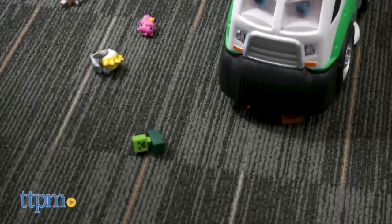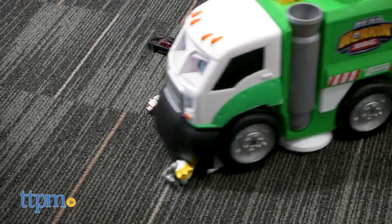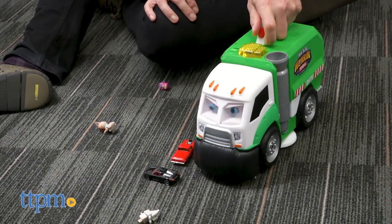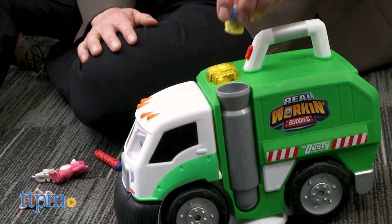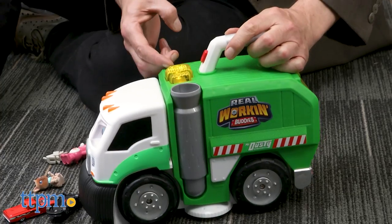Kids are going to get a kick out of Mr. Dusty as he helps them clean up. The truck takes four AA batteries, which are included for try-me purposes. Turn them on and press the button on the handle to scoop up all the toys on the floor. Dusty will gobble up anything from Lego bricks to Hot Wheels cars to any kind of small toys that usually end up scattered everywhere. You can also drop toys into his exhaust pipe. Kids will get a kick out of making Dusty work his motorized mouth, and all the more than 50 silly phrases he says as he rolls along.